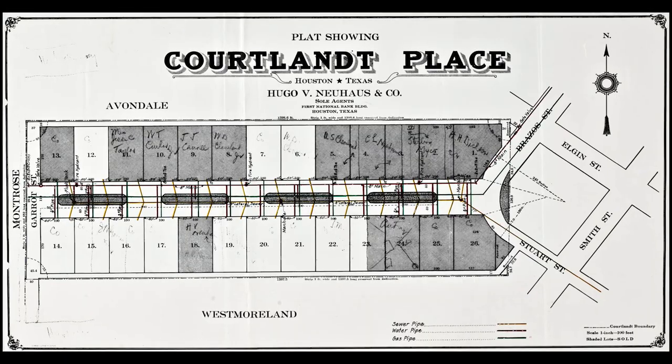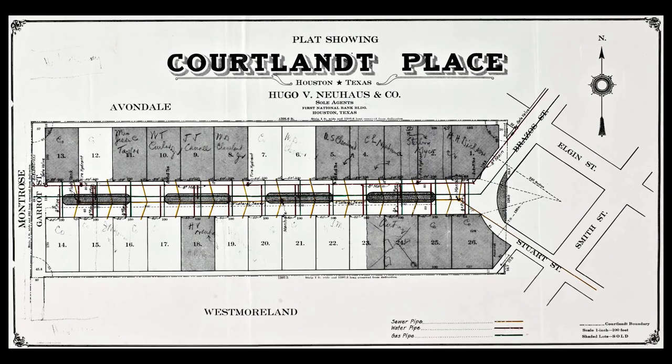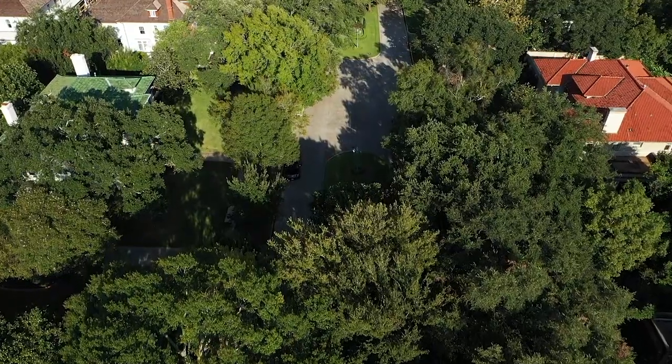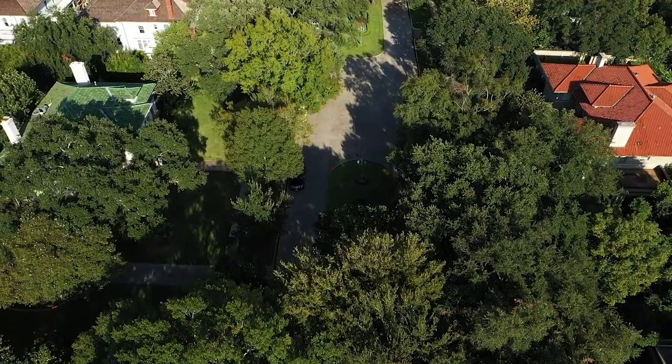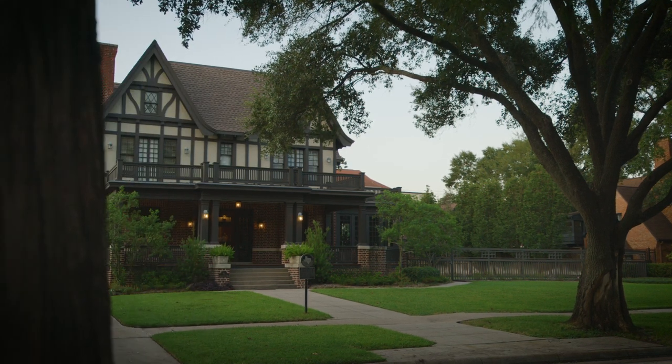When development began in 1906, the neighborhood's plan was based on the private places of St. Louis — model communities of high-quality homes with landscaped medians and strong design covenants. The Meyer Hall House was one of the first to be completed in Cortland Place.